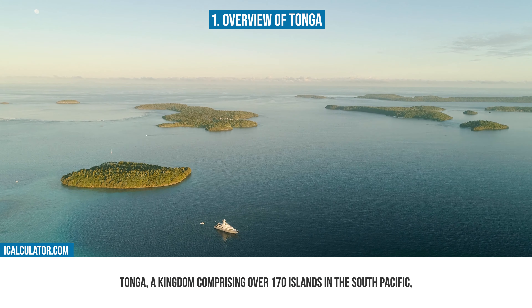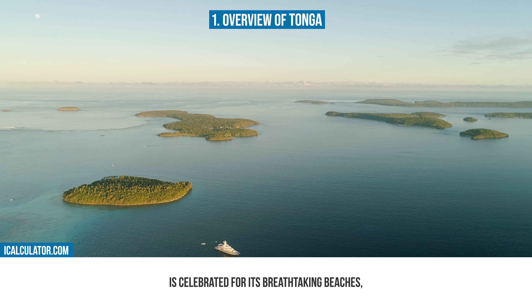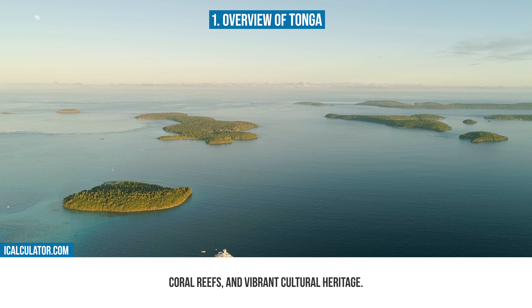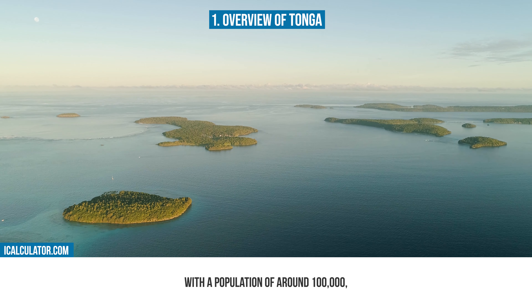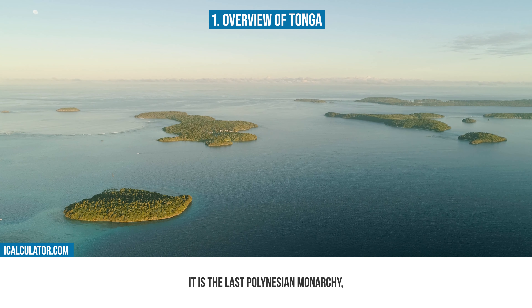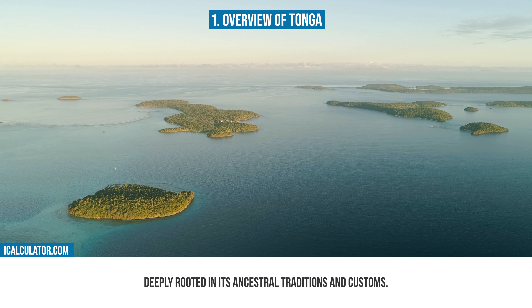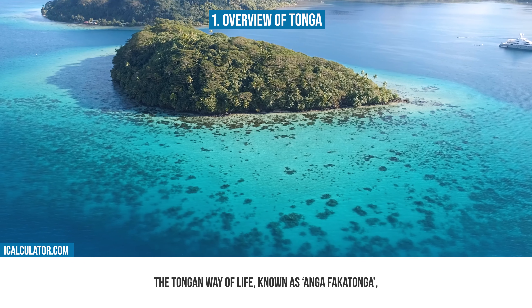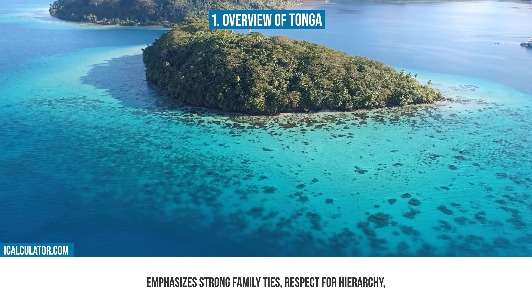Tonga, a kingdom comprising over 170 islands in the South Pacific, is celebrated for its breathtaking beaches, coral reefs, and vibrant cultural heritage. With a population of around 100,000, it is the last Polynesian monarchy, deeply rooted in its ancestral traditions and customs. The Tongan way of life, known as Anga Fakatonga, emphasizes strong family ties and respect for hierarchy.